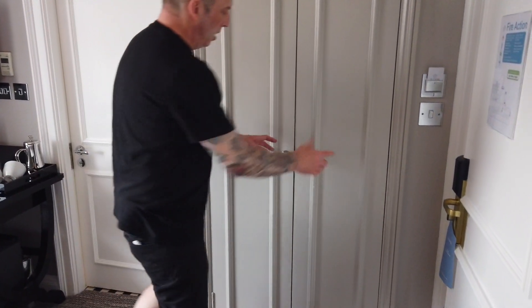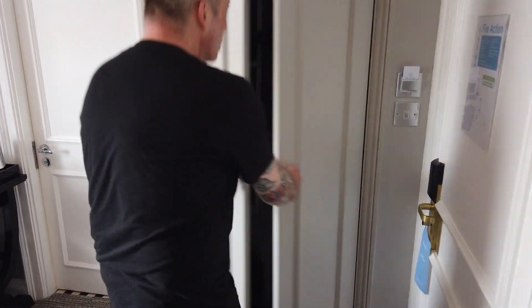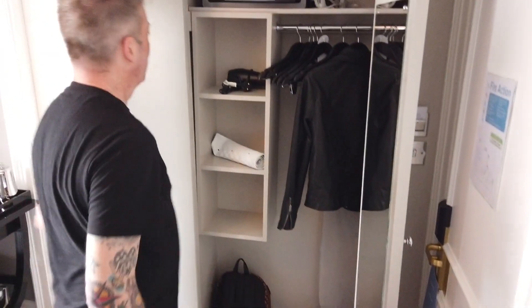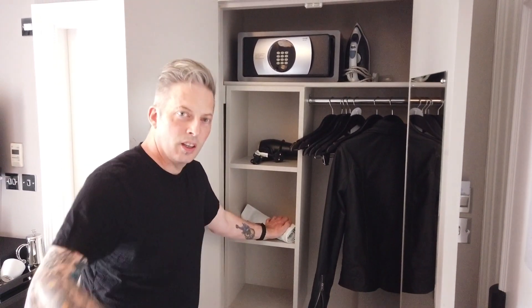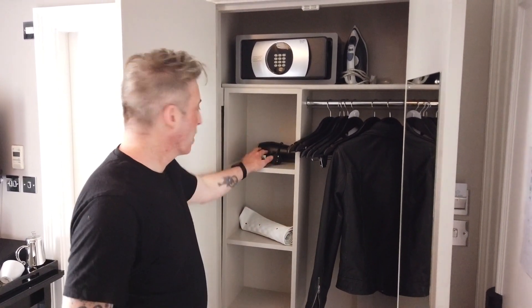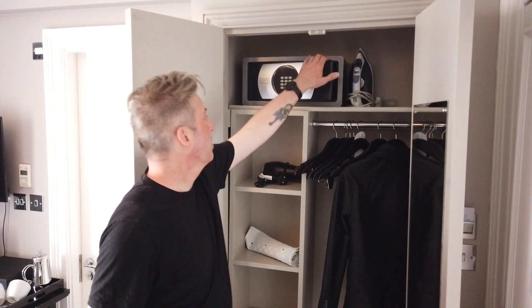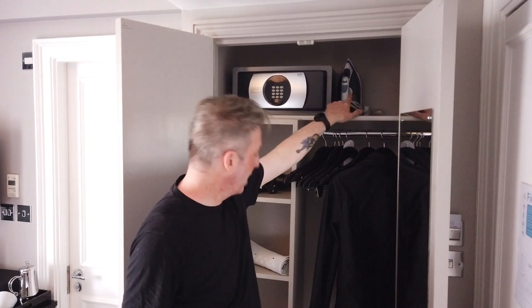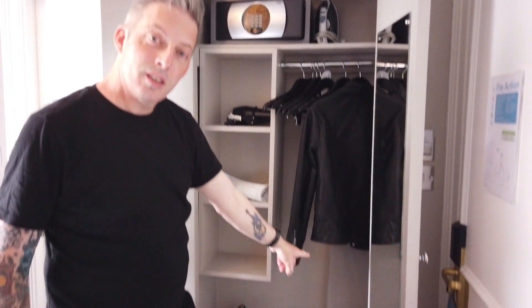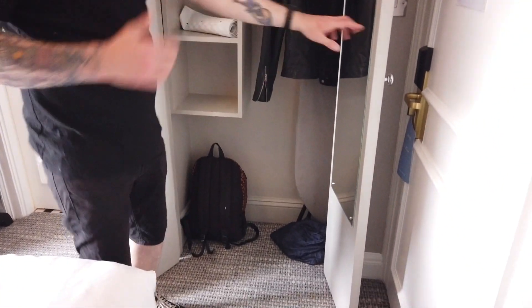In this cupboard we have absolutely nothing — and a non-slip mat so you don't slip. You've got a hairdryer, a safe which you can obviously throw your belongings in, an iron and an ironing board. And a mirror on this side as well.